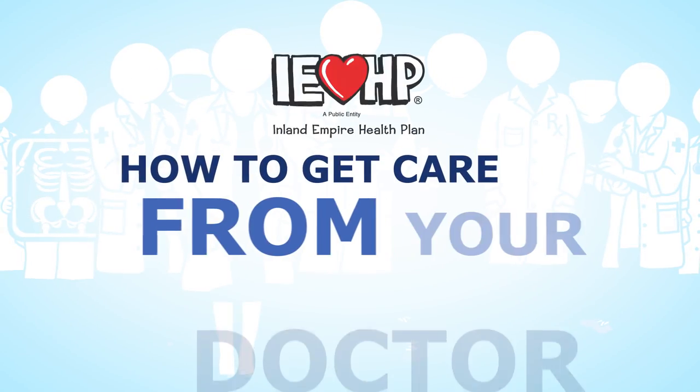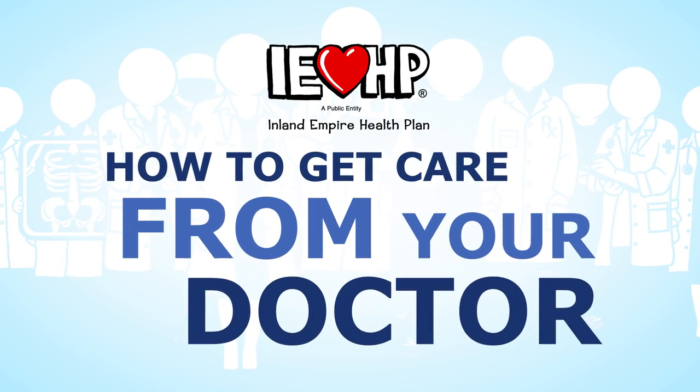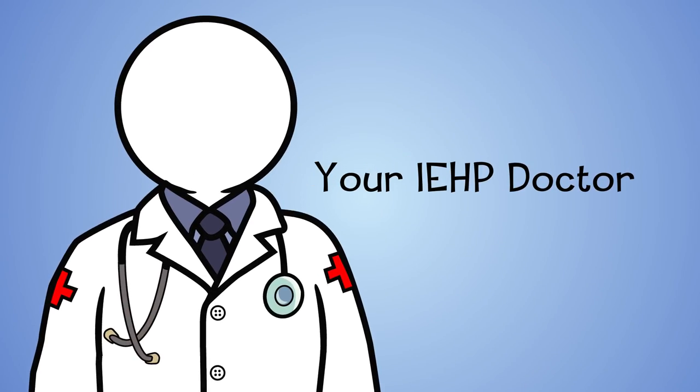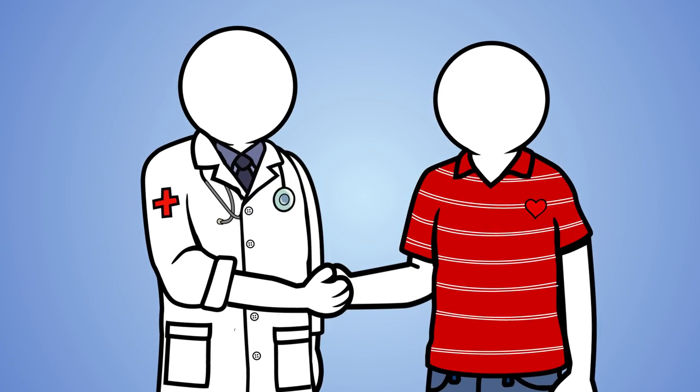So in the next few minutes, we'd like to show you how to get care from your primary care doctor. For most of your health care needs, see your primary care doctor first. Your doctor is the one you chose or was assigned to you after you enrolled with IEHP.